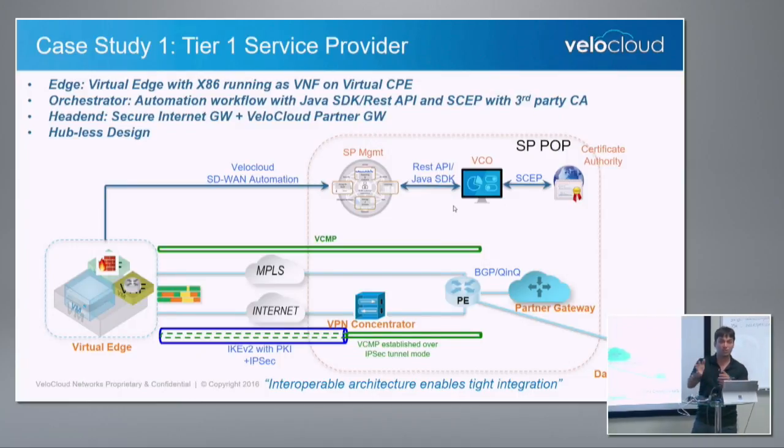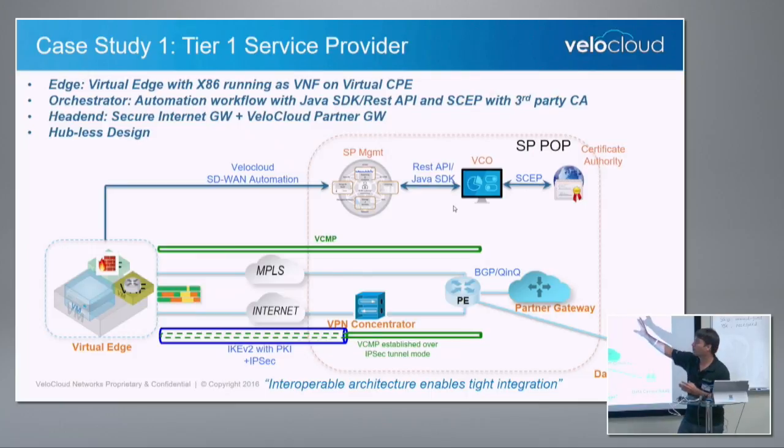We have a very good demo coming up with Earthlink online where we will demonstrate the API capability, so I won't go into detail on that. There is the gateway component. From the edge, we can build an interoperable IPsec tunnel to an existing VIG — some SPs call it a virtual internet gateway, some call it a secure internet gateway. It can build a secure IPsec tunnel with IKEv2 with their existing gateways, and within that we can have a tunnel coming all the way to the partner gateway. The key here is we fit into the SP world perfectly.